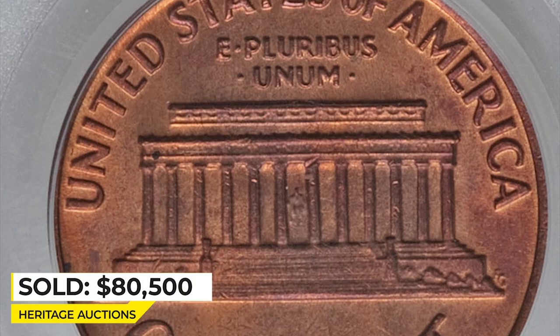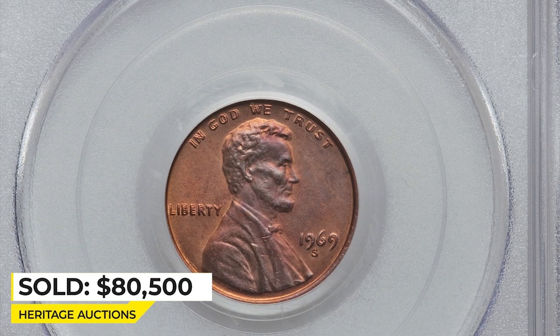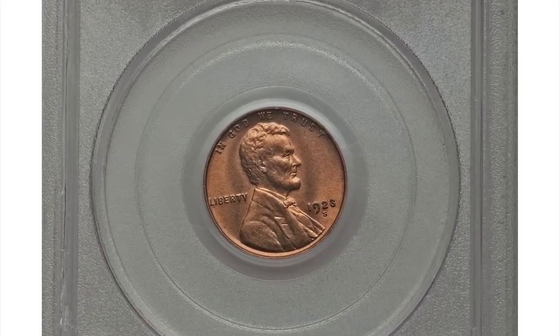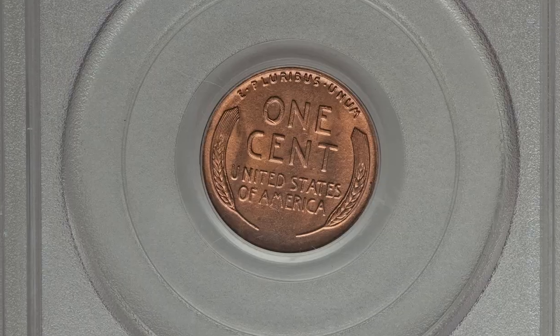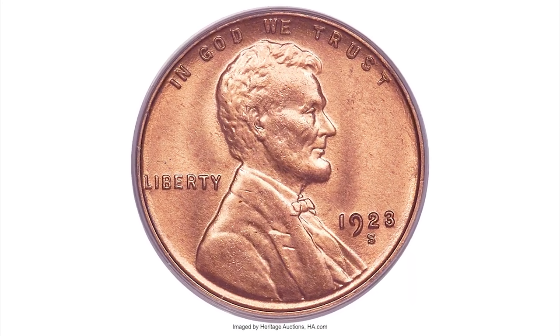It sold for $80,500 at Heritage Auctions. This next coin is a 1923-S cent in mint state 65 red condition, a CAC-approved high-grade coin. Most red 1923-S cents grade only MS-63 or MS-64; gems are rare, and no numerically finer pieces are known.